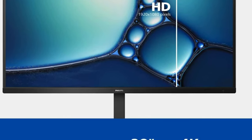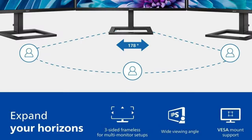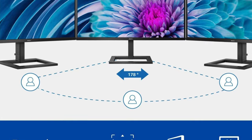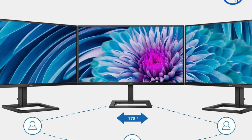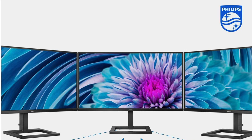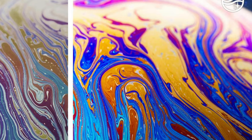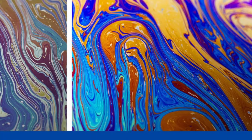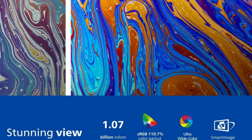Some of the key features: 28 inches of IPS panel glory, because who needs borders in their life? 4K resolution — 3840 by 2160 of pixel prowess, like each pixel went to finishing school. Brightness: 300 cd/m² — not the brightest bulb, but it tries. Response time: 4ms. Colour: 119% sRGB coverage. Refresh rate: 60Hz — smooth as a jazz singer in a velvet suit. Inputs: DisplayPort 1.2 and HDMI 2.0.